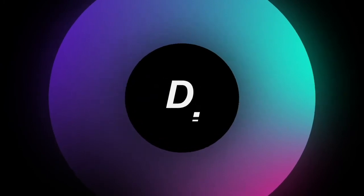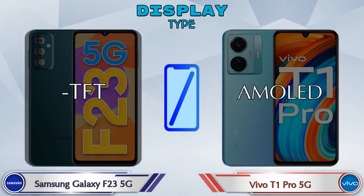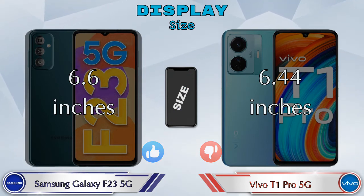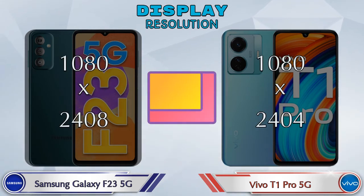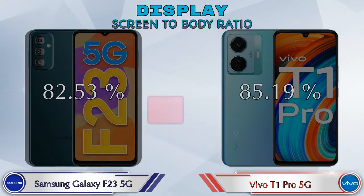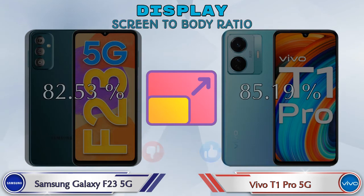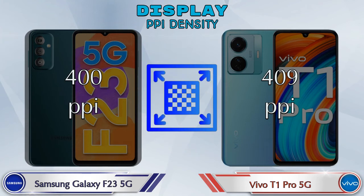Let's see the information about the display. Display type: Galaxy F23 5G has TFT, and T1 Pro 5G has AMOLED display. Display size: Galaxy F23 5G has 6.6 inches and T1 Pro 5G has 6.44 inches. Aspect ratio is the same in both phones at 20:9. Display resolution: Galaxy F23 5G is 1080 by 2408, and T1 Pro 5G is 1080 by 2404. Screen-to-body ratio: Galaxy F23 5G has 82.53% while T1 Pro 5G has 85.19%. Refresh rate: Galaxy F23 5G is 120Hz and T1 Pro 5G is 90Hz. PPI density: Galaxy F23 5G has 400 pixels per inch, and T1 Pro 5G has 409 pixels per inch.